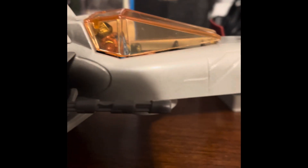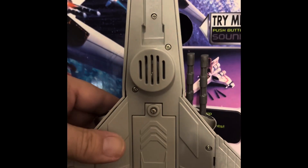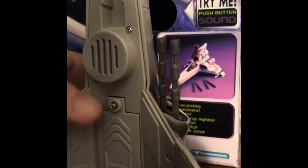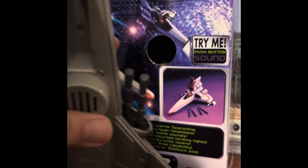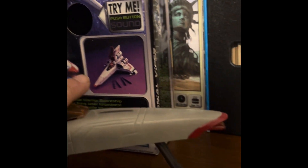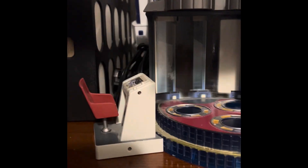Here are the missiles - they do shoot. Here's the bottom of the model. That makes that sound - got to get it on the other side. Look at that, pretty cool landing gear. It's coming in for landing past the Star Trek bridge.